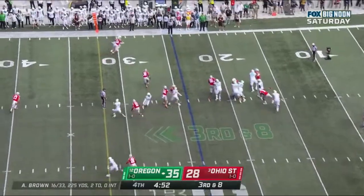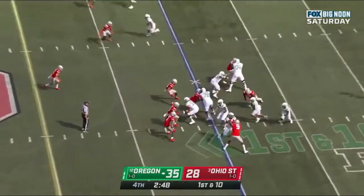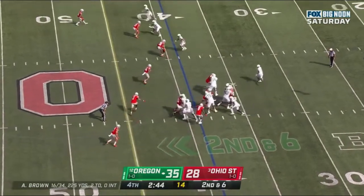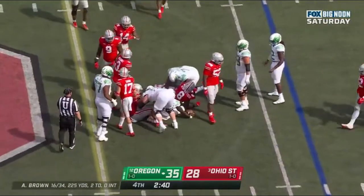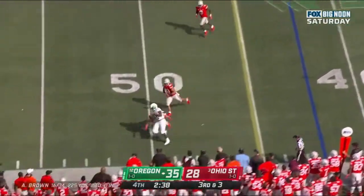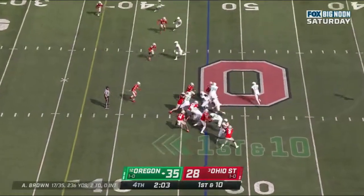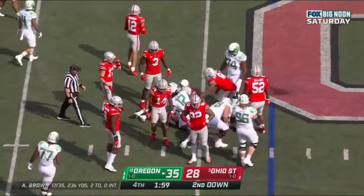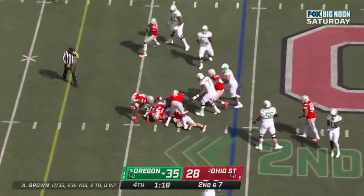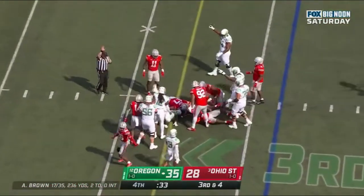Brown looking, fires — incomplete. First down at the 35. Verdell. Anthony Brown running straight ahead. Zach Harrison. Brown dumps it off — first down, Oregon. DJ Johnson. Oregon — they're 2-0-5 away. Verdell leans forward, gets to the 45. They have played a whale of a game. Second and seven — Verdell again. Back square in the middle of the playoff conversation. Third down and four — and it looks like a first down for Oregon.